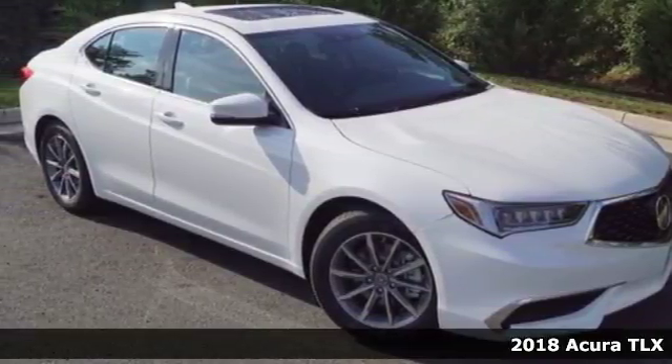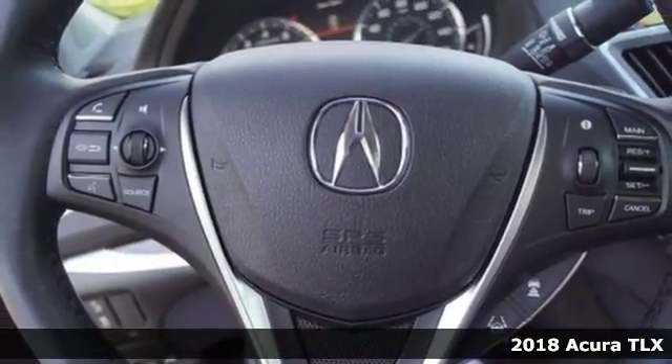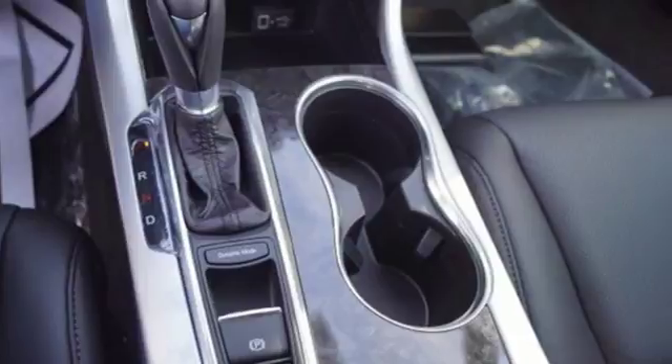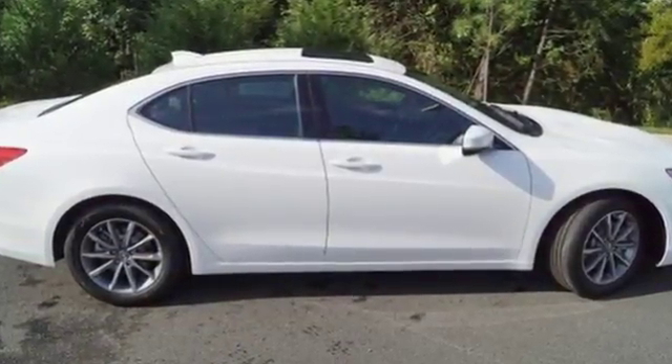Here's a 2018 Acura TLX. Acura's Racing Heritage is on full display in this TLX. Set the Driving Mode to Sport Plus and feel the engine's racing roots. Or set it to Econ and wave as you drive by the gas station.